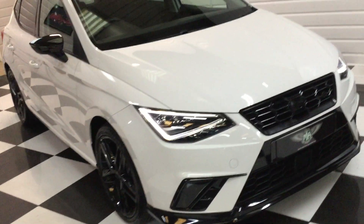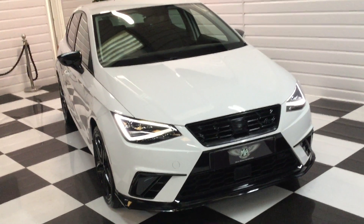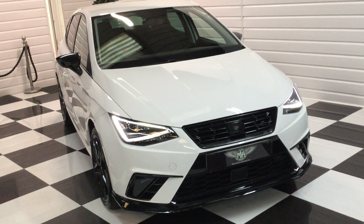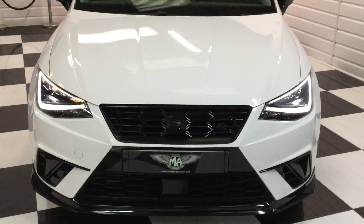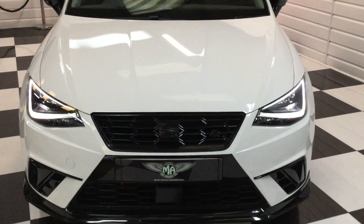Really nice little car. If you've got any questions, give us a call — full description and price on our website, martinatkinsoncars.co.uk. If you'd like to give us a ring, if you'd like a finance quotation or a PCP, we'll happily work that out for you. Thank you very much for watching.